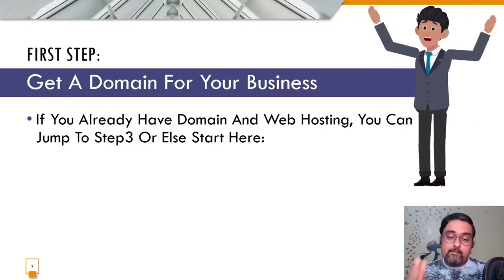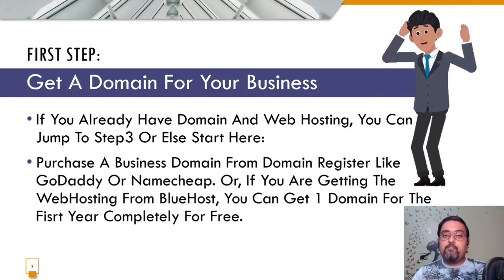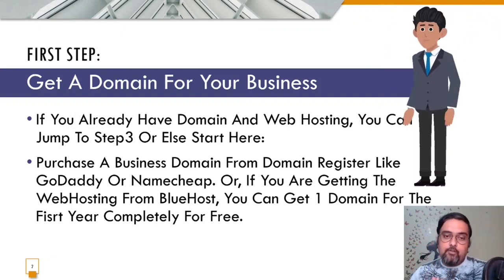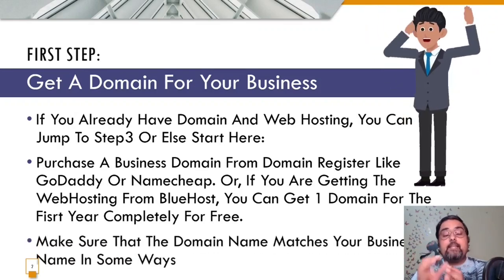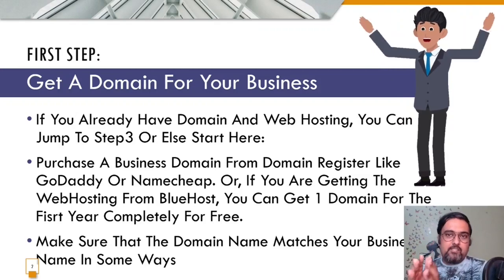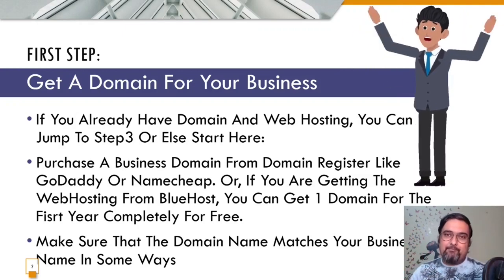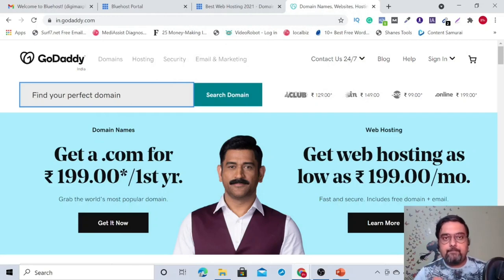If you already have a domain and web hosting, you can skip to step three. Otherwise, go to a domain registrar like GoDaddy or Namecheap and register your domain. Please make sure your domain includes some part of your business — your domain should not be abstract. If your site is about weight loss, try to include those terms in your domain name, as that helps your SEO approaches.